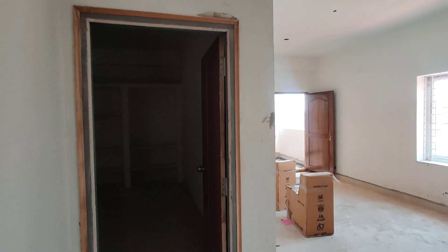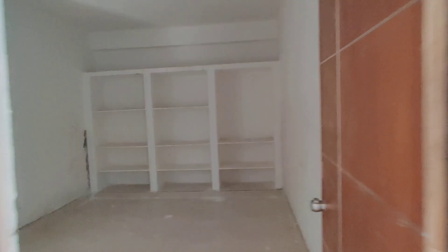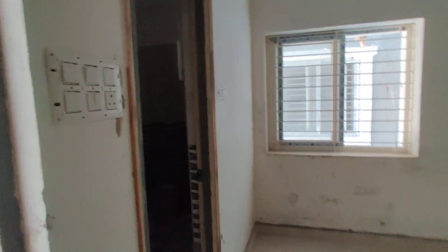And now we are moving to your bedroom. This is your bedroom with attached washroom. You can see it.